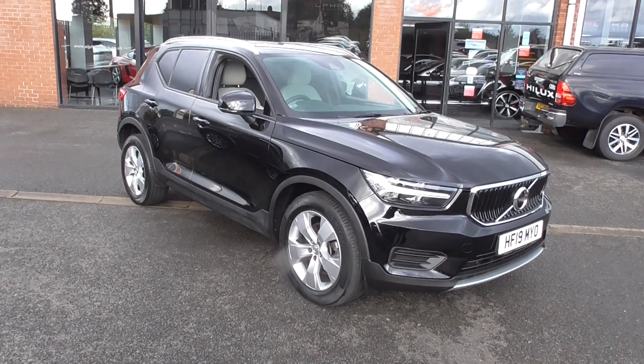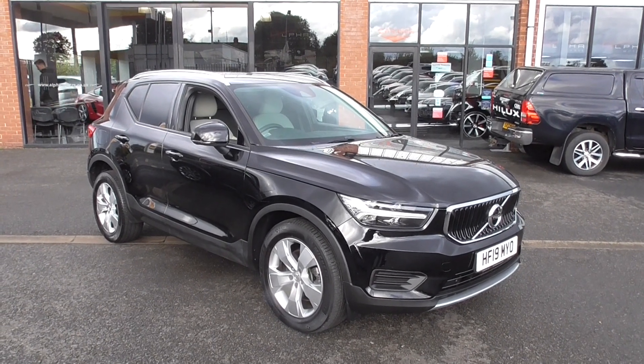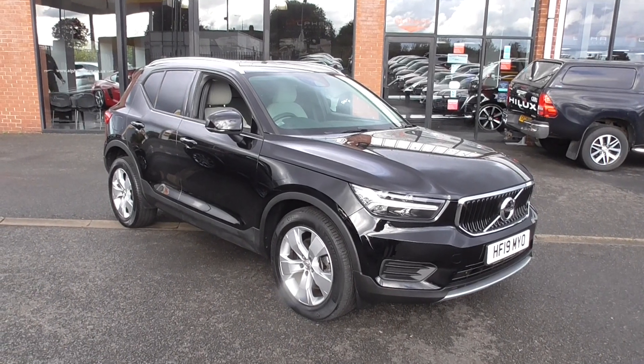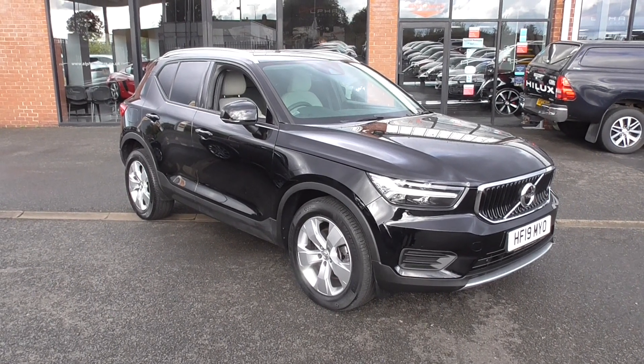Hi, welcome to Alpha Motors here in Wigan. I'm Graham and today I'm going to show you around this 2019 Volvo XC40 Momentum. Now these are a fantastic vehicle. I must admit I've drove a number of these now and they are absolutely fandavidose.